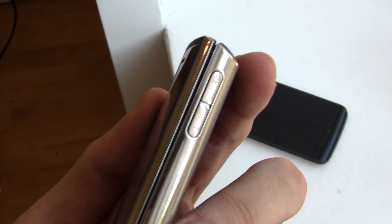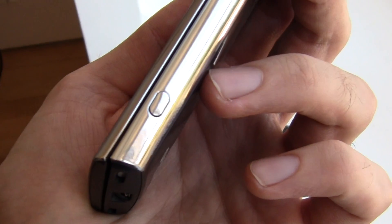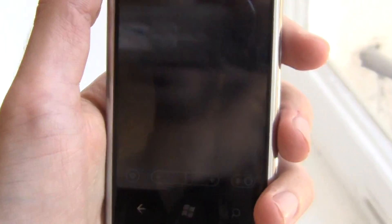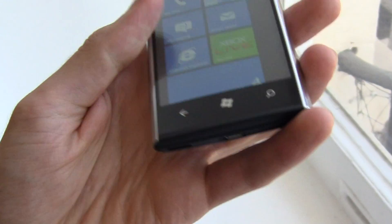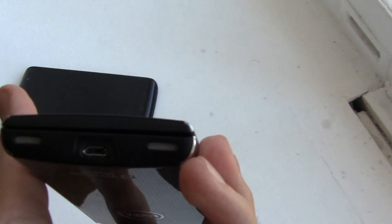On the right hand side is a volume rocker — two volume buttons — and a camera button. We believe it's the camera button, so let's press it. Looks like it's about to launch the camera app, and there's the camera application.